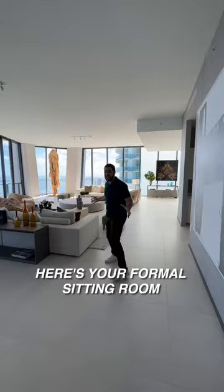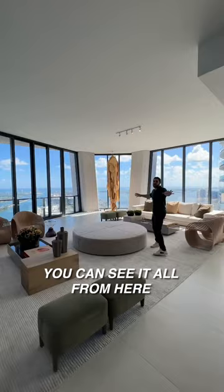Here's your formal sitting room. Look at this — you have all the space, the corner view looking out into the ocean, and you can see it all from here. Take a look at your huge kitchen — you get the same views.